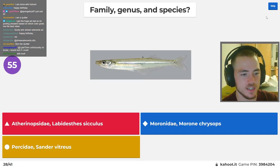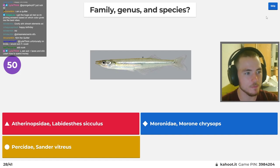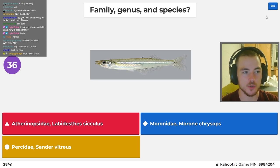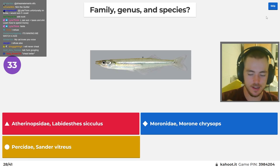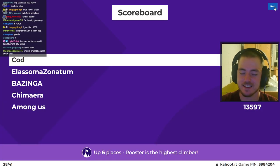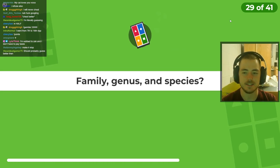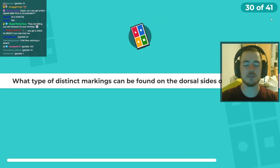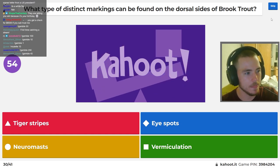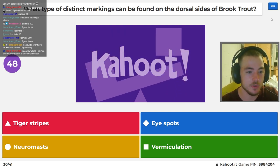Family, genus, and species. You guys need to cheat better — I'm still in first by a good bit and I gave you all permission to use Google. The known fact that if you sub to AVNJ on Twitch, the government cuts your taxes in half and sends you a personally signed letter by Joe Biden. I think it's probably worth still paying taxes. What type of markings can be found on the dorsal sides of brook trout? I literally saw a brook trout less than 48 hours ago in person and I have no idea what the answer is. I kind of remember it having spots — I don't know if the spots were on the dorsal fin.